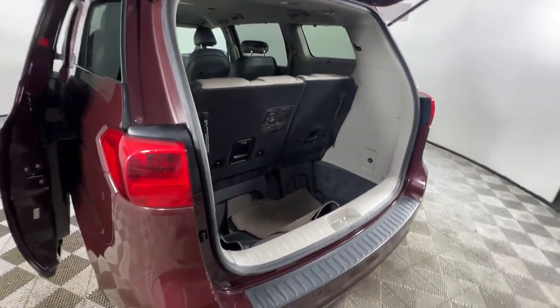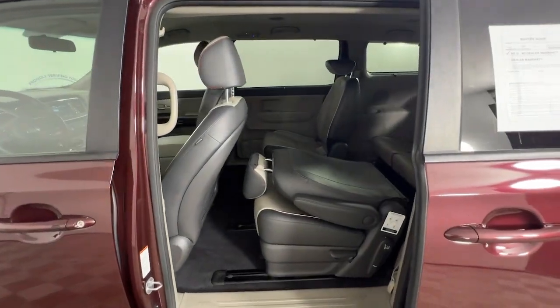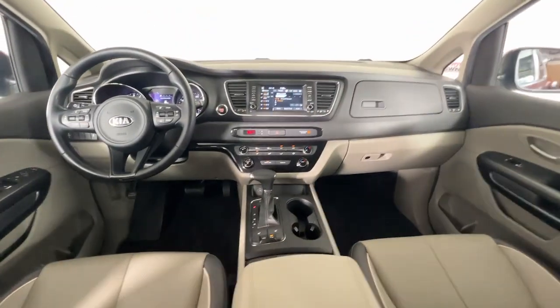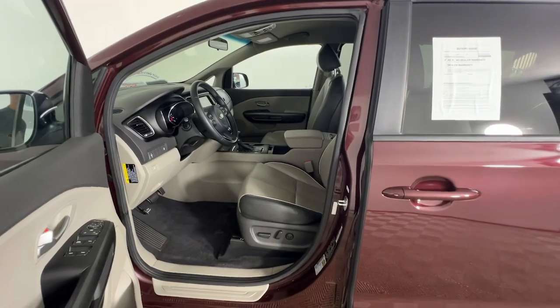Keyless entry, remote engine start, backup camera, steering wheel audio controls, electronic stability control, aluminum wheels, heated front seat, third row seat, rear AC, leather wrapped steering wheel.